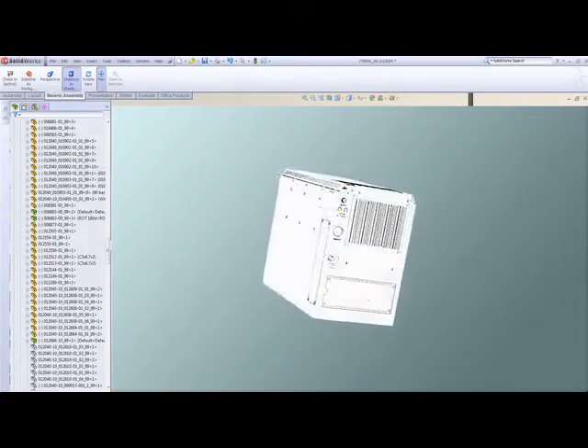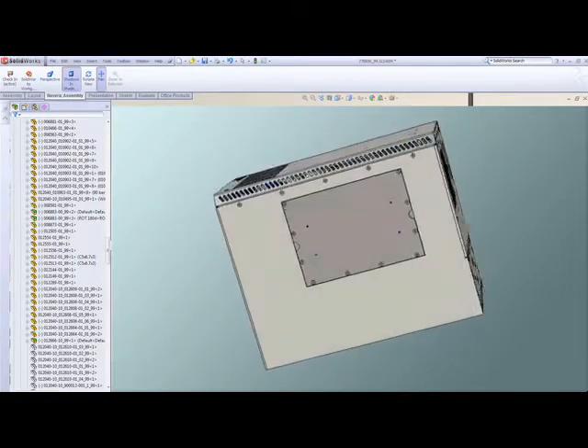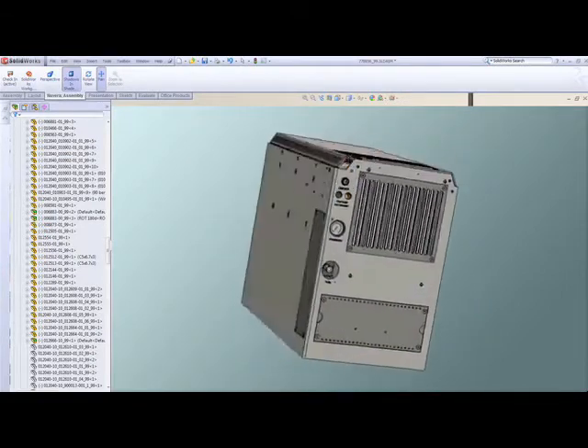We're able to take that profile into simulation, into the vibration analysis, and analyze any structure, any type of bracing that's required. So the simulation really helps us take that one solid idea and get it into a manufacturing phase.